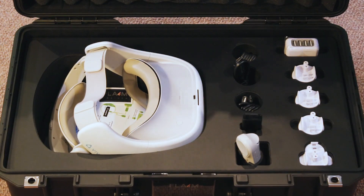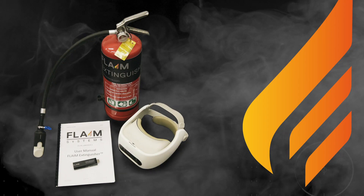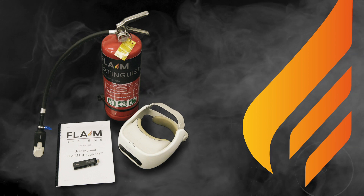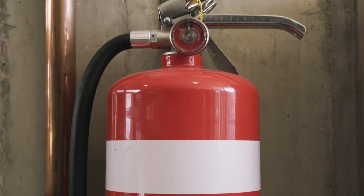You can set up Flame Extinguisher in under five minutes. It comes in a small suitcase with a virtual reality subsystem, support equipment and scenario software. The equipment fully integrates with industry-standard fire extinguishers.